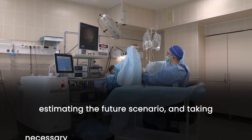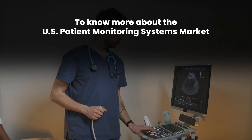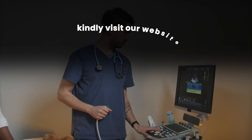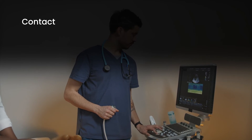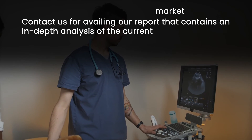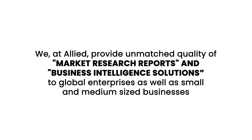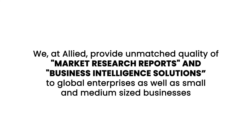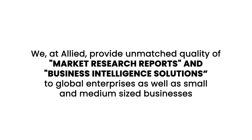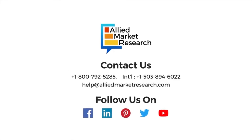To know more about the U.S. patient monitoring systems market, kindly visit our website and contact us for our report, which contains an in-depth analysis of the current market and market strategies. We at Allied provide unmatched quality of market research reports and business intelligence solutions to global enterprises as well as small and medium-sized businesses. Subscribe and stay tuned with us for the next video.